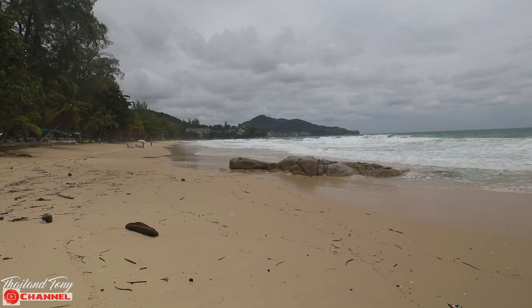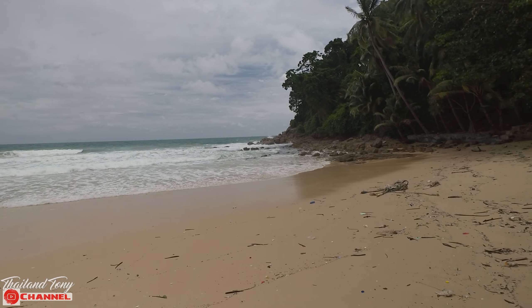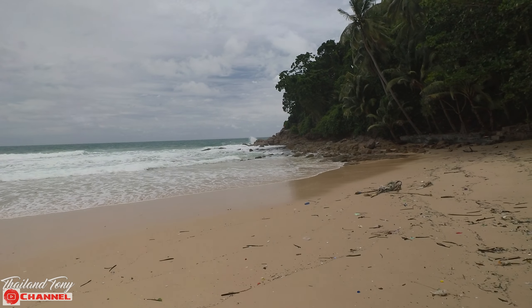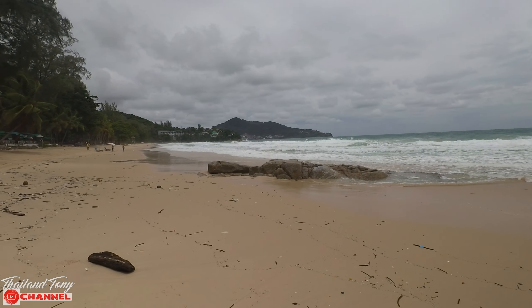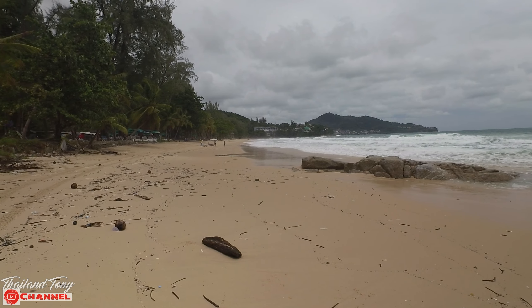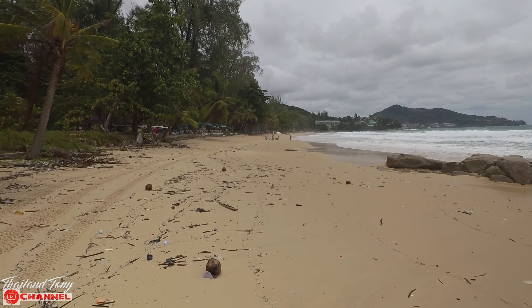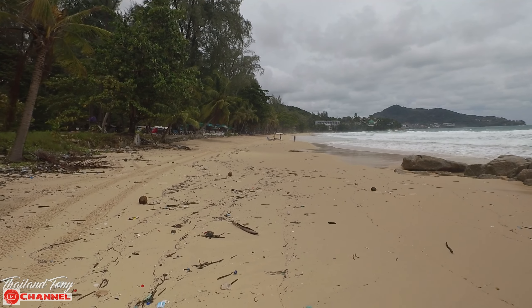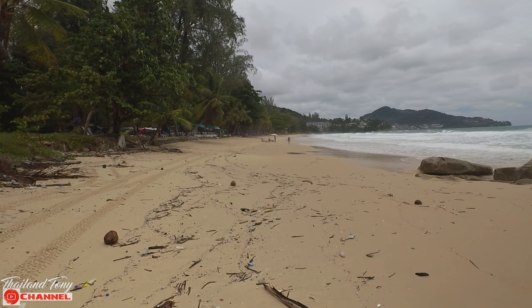At the end where we've just been standing there's a rocky area, which would be good for snorkelling in and around the rocks. Then as you pan around it gives way to a lovely sandy area. As I've mentioned, Surin Beach does drop away quite sharply when you enter the water, so it can get deep quite quickly.